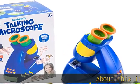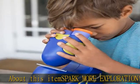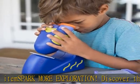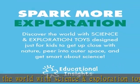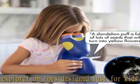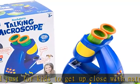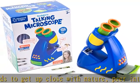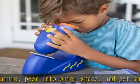Discover the world with science and exploration toys designed just for kids to get up close with nature, peer into outer space, and get smart about science. Look, listen, and learn — the Geo Safari Jr. Talking Kids Microscope features up-close quality images and the voice of Vine Dyer, wildlife warrior, who will expand your knowledge of animals and plants. The only talking microscope for preschoolers.